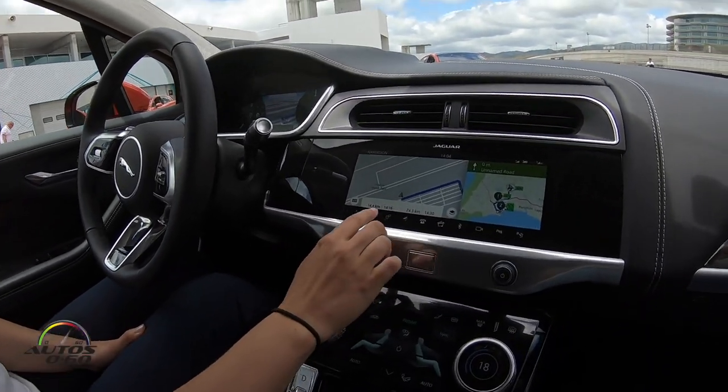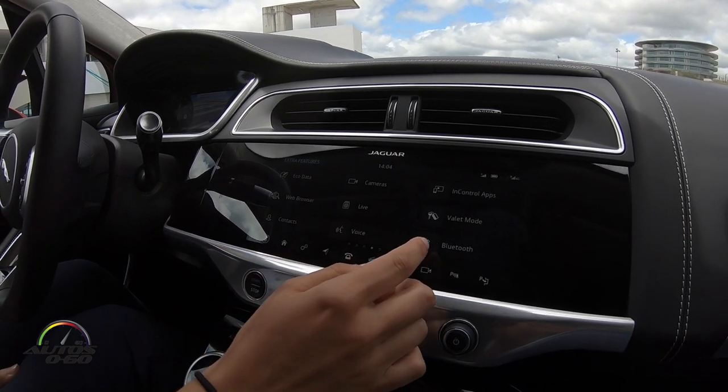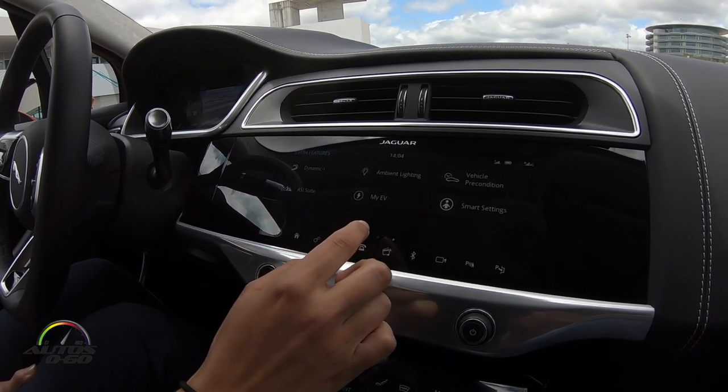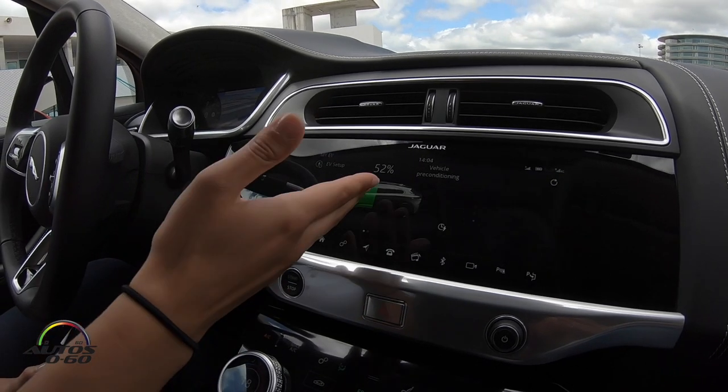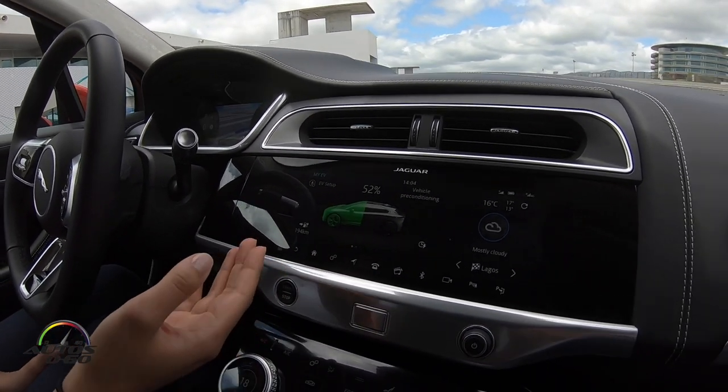Other features include the myEV app. If we scroll over and find the myEV app, you can see the status of charge — this car is at 52% and has 194 kilometers of charge left.